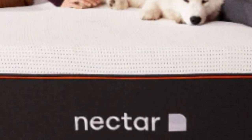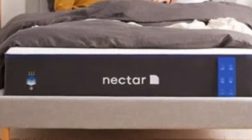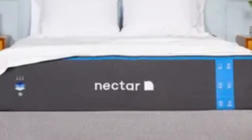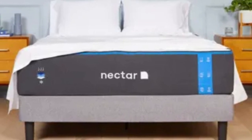The Nectar's feel is medium-firm, 6 out of 10, making it a good fit for an Airbnb or rental since it can provide comfort and support to sleepers in many different positions. The mattress comes with a 365-night sleep trial, and Nectar provides protection against defects with a lifetime warranty.